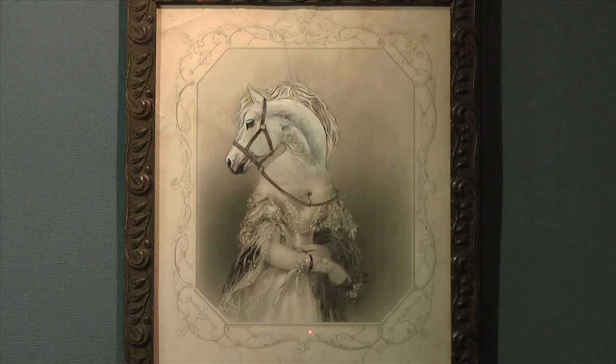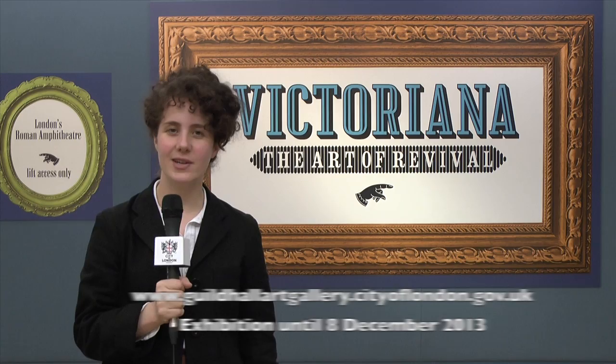Thank you for looking at the video and I hope you enjoyed the exhibition. If you'd like to find out more information then please visit our website. Also, the exhibition is open seven days a week.